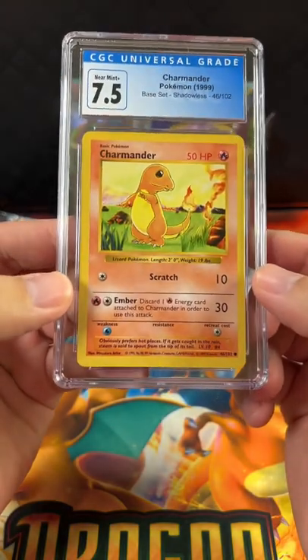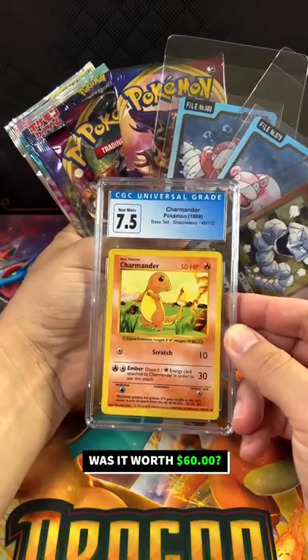Charmanders — your shot or less Charmanders. Was it worth $60? Let me know in the comments.